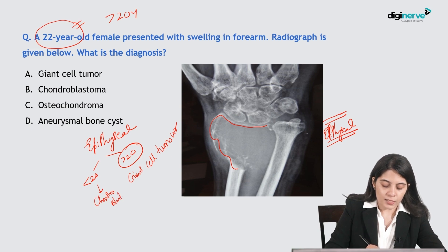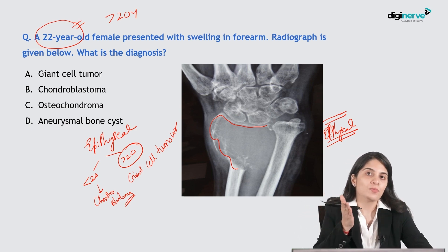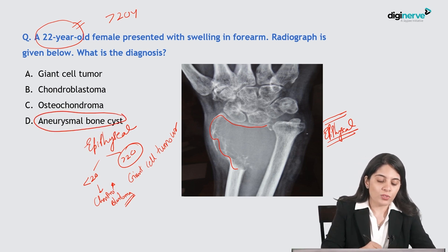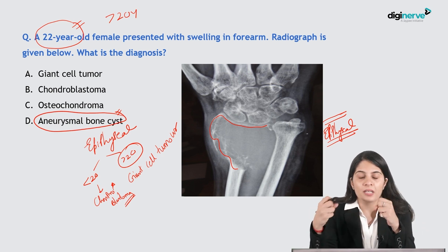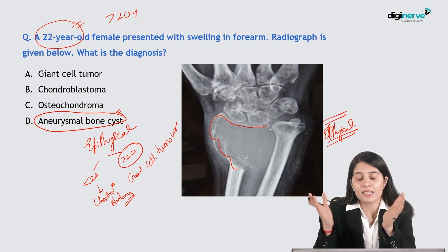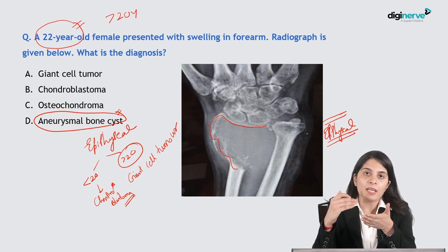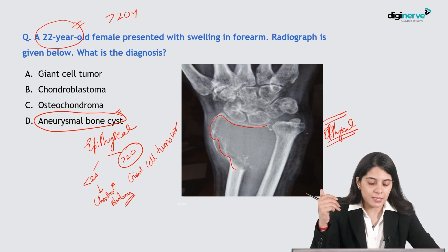Less than 20 years with an epiphyseal lesion is chondroblastoma — seen in skeletally immature patients where growth plates have not fused. In this case it is definitely a GCT. GCT is also called osteoclastoma — overactivity of osteoclasts, benign but aggressive-looking and very lytic. Aneurysmal bone cyst is relatively well-defined with lytic lesions, septations visible, and blood-fluid levels on MRI — a multi-loculated, multi-cystic appearance.